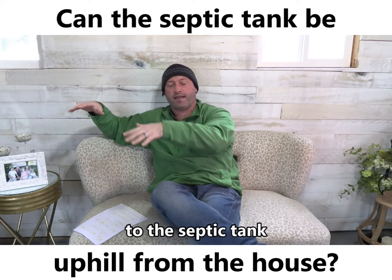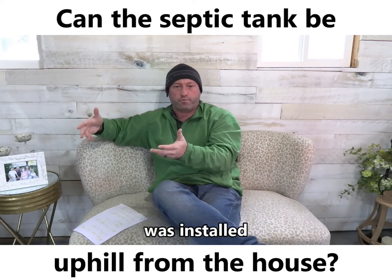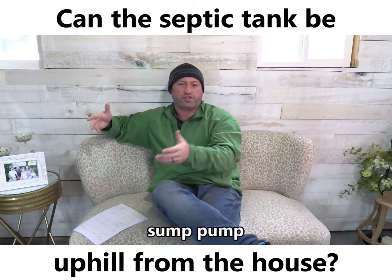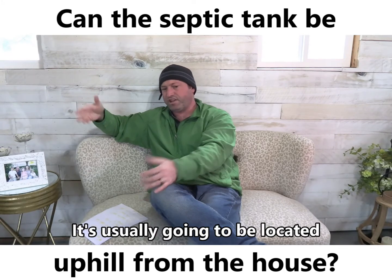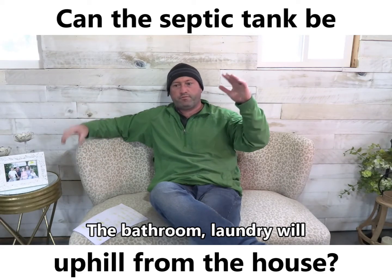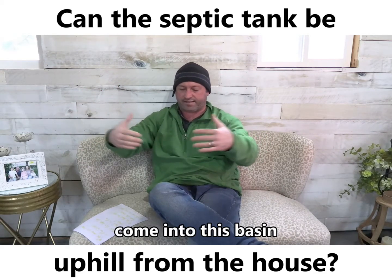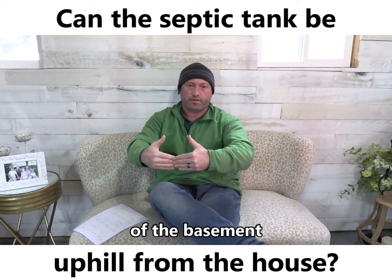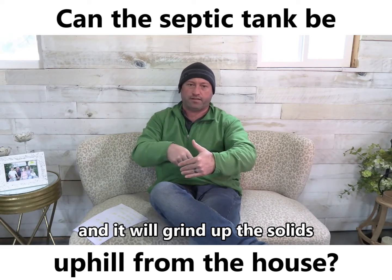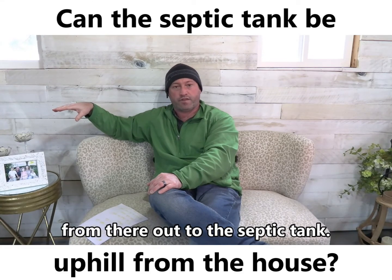What you'll find is that a basement ejector pump was installed. This looks just about identical to a sump pump, and it's usually going to be located in a utility room. Whatever is coming in — bathroom, laundry, whatever — is going to come into this basin that's down in the ground of the basement. There's a pump inside and it'll actually grind up all the solids, push it up, and then it can gravity flow from there out to the septic tank.